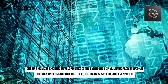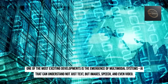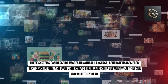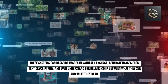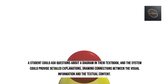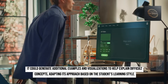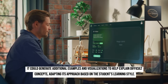One of the most exciting developments is the emergence of multimodal systems — AI that can understand not just text, but images, speech, and even video. These systems can describe images in natural language, generate images from text descriptions, and understand the relationship between what they see and what they read. In education, a student could ask questions about a diagram in their textbook, and the system could provide detailed explanations, drawing connections between visual and textual content, generating additional examples and adapting its approach based on the student's learning style.